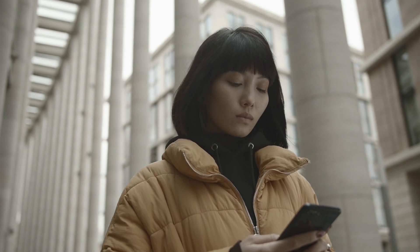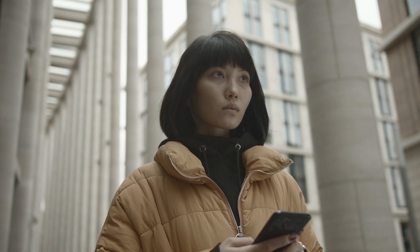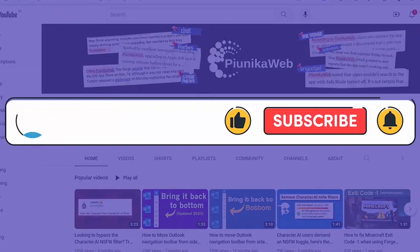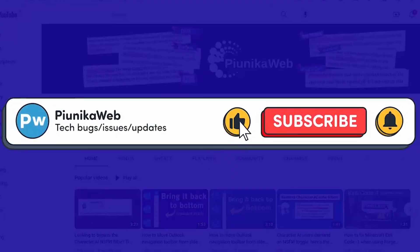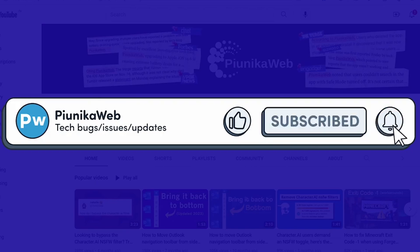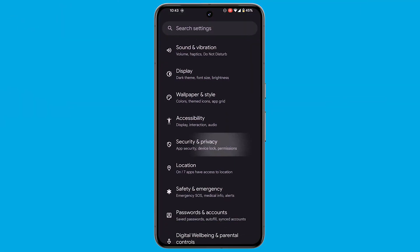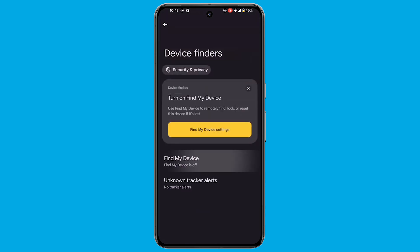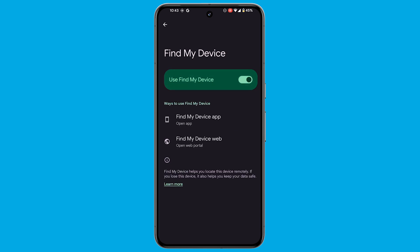The very first thing you need is Google Find My Device enabled on your phone. Here are the steps to do so: Go to Settings, then Security and Privacy. Open the Device Finders option. Select Find My Device. Now enable the Use Find My Device option.